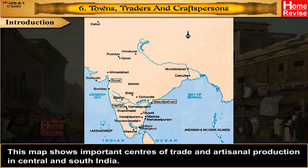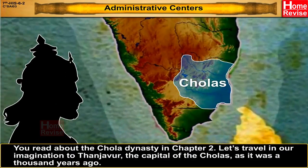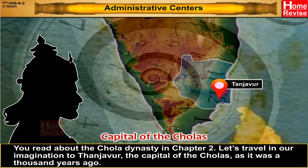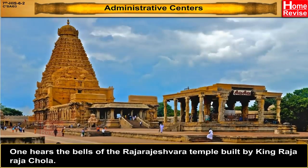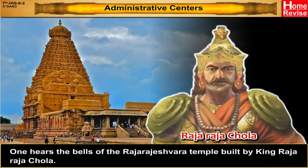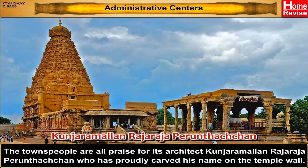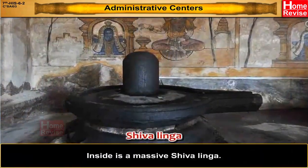This map shows important centres of trade and artisanal production in Central and South India. Let's travel in our imagination to Tanjavur, the capital of the Cholas, as it was a thousand years ago. The perennial river Kaveri flows near this beautiful town. One hears the bells of the Raja Rajeshwara temple built by King Raja Raja Chola. The townspeople praised its architect, Kunjara Mallaan Raja Raja Parunth Chana, who had proudly carved his name on the temple wall. Inside is a massive Shivalinga.